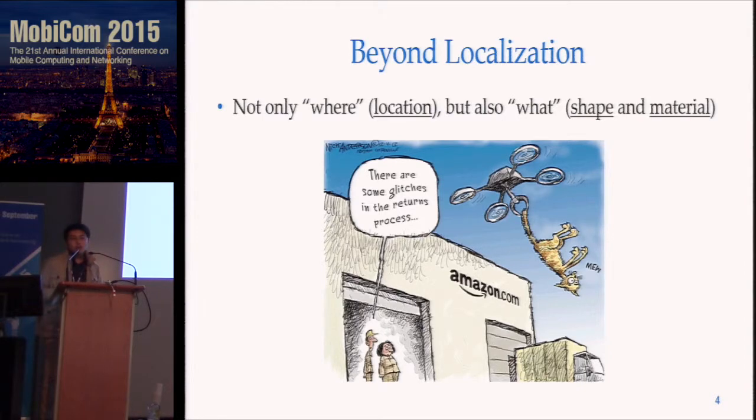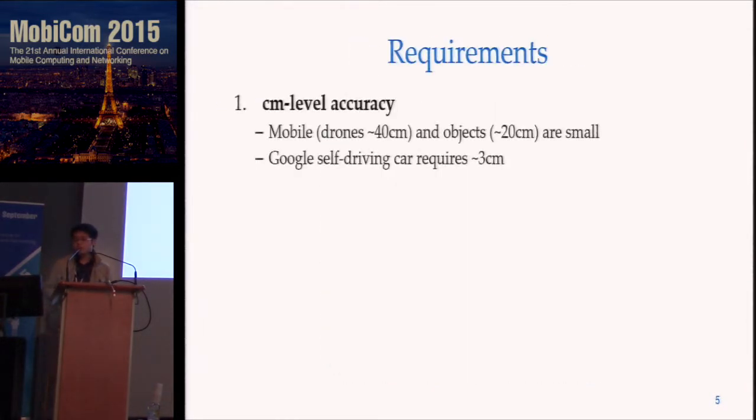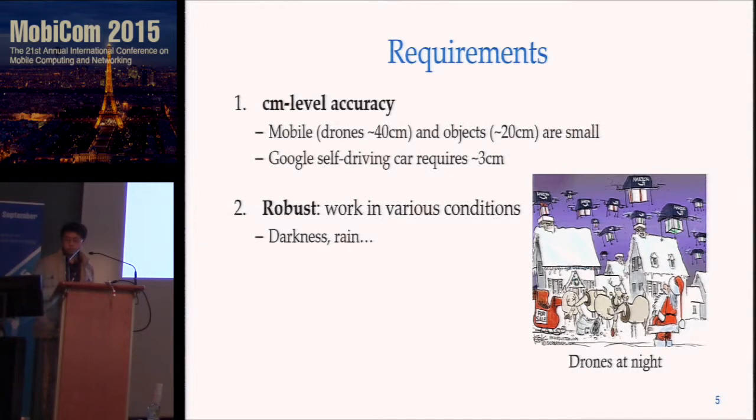In short, we need a mobile imaging system, and the system should have the following requirements. First, imaging must be centimeter-level accurate because mobile devices like drones and objects are already very small. Another example is Google self-driving cars, which already requires three-centimeter-level accuracy in their mapping. Mobile imaging must also be robust, and since we're dealing with mobile devices, the system must be portable and affordable.